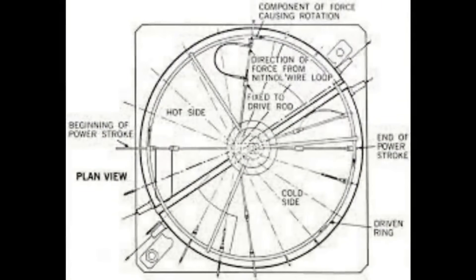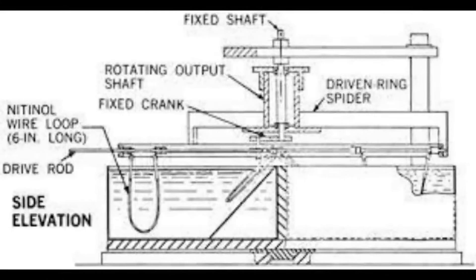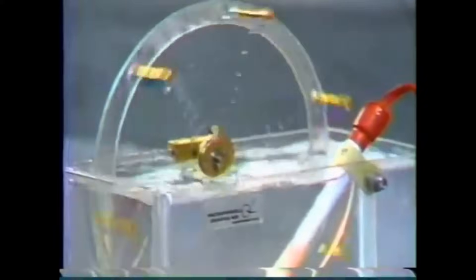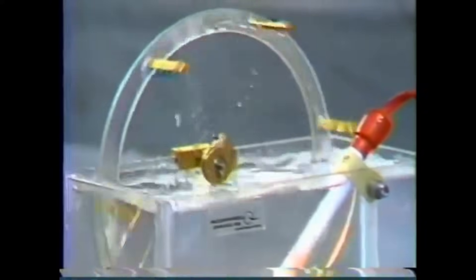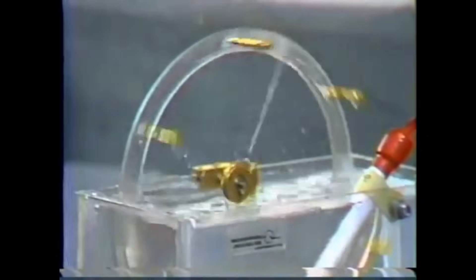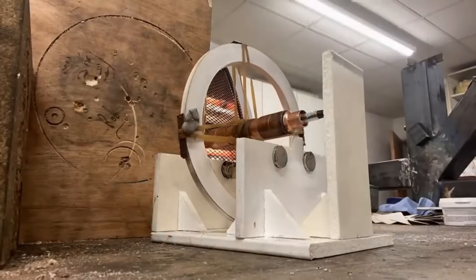In 1973, an engine was made from Nitinol called the Banks Engine. If you look at it, it's not really the force of the Nitinol being used - what's happening is the Nitinol is being forced to straighten out, which changes the center of gravity on the wheel and causes it to turn. It's very similar to rubber band engines and daisy engines covered in previous videos.